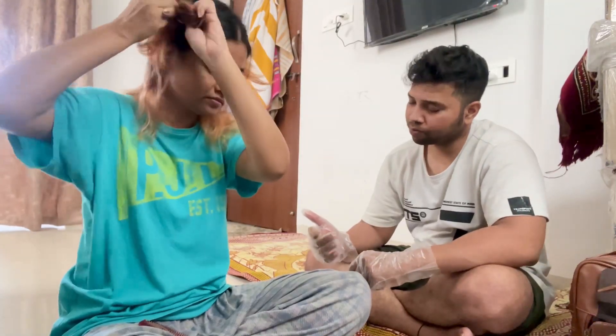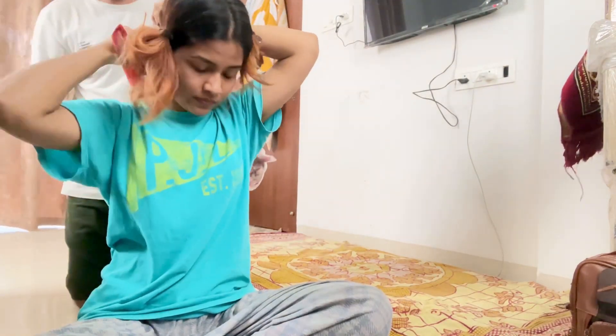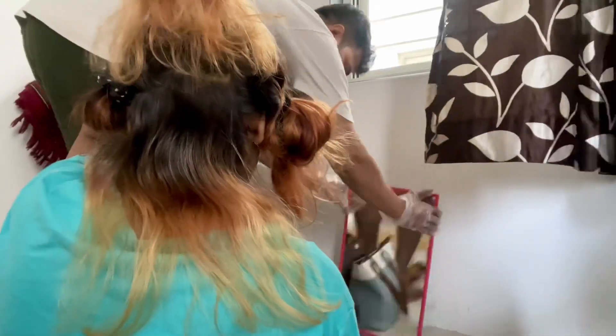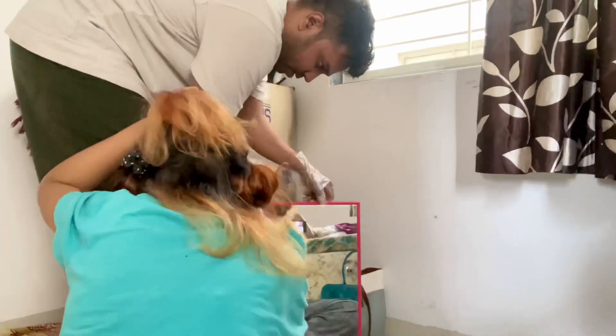I thought that I will fix my hair first, because I will not be able to fix my hair like this. So on the first day, I thought we will fix my hair first. I started to section my hair, and Sajid was helping me. My hair was very blonde, so it was necessary to fix it, and I thought we will do the highlights here.